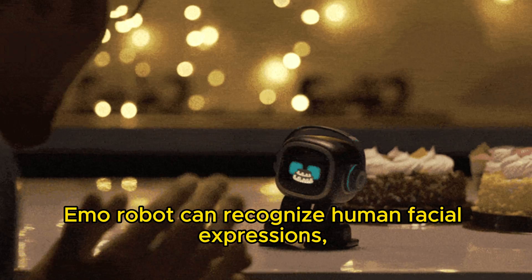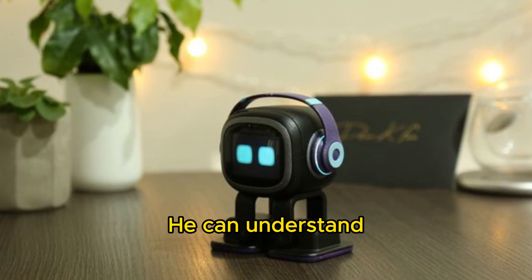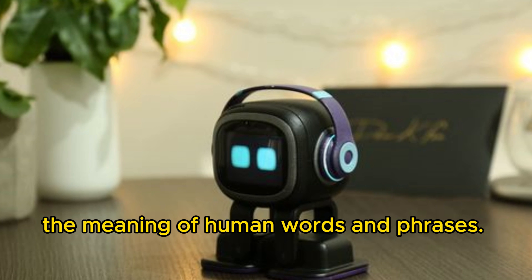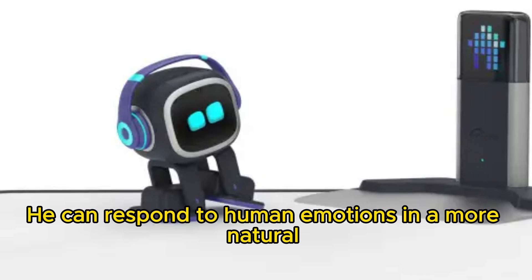Emo Robot can recognize human facial expressions, voice, and body language. He can understand the meaning of human words and phrases, and he can respond to human emotions in a more natural and meaningful way.